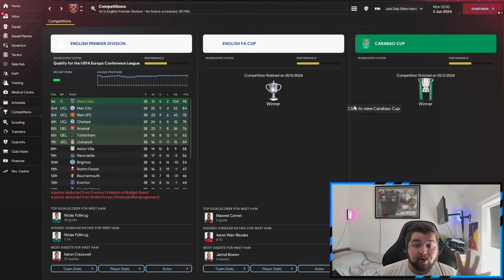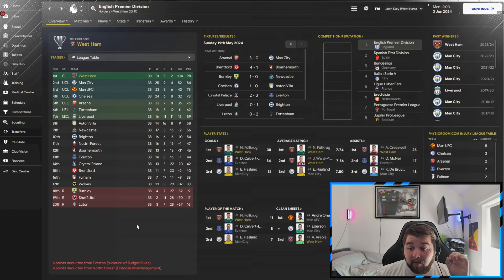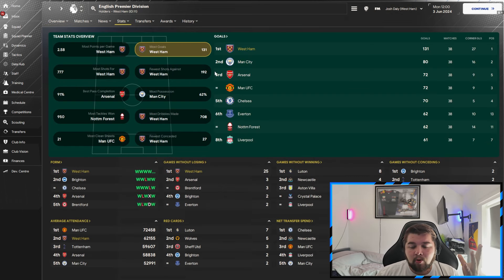The most impressive set of results in the entire video: West Ham winning the treble — the FA Cup, the Carabao Cup, and the Premier League. We nearly went invincible, with only two losses against Brighton and Everton — not even losing to a real top team. Volkov Rug scored 38 goals and thrived in this system. Volkov Rug and Ward-Prowse were first and second in average rating, and Cresswell chipped in with 25 assists at his age.